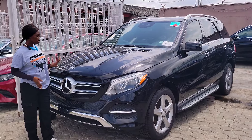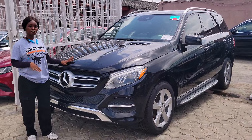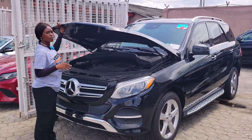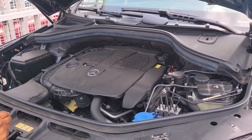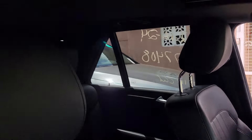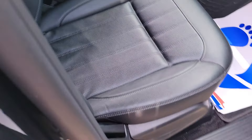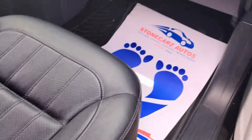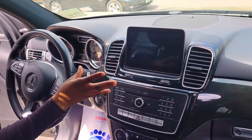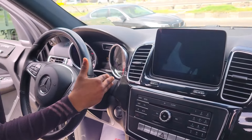This is a foreign used Mercedes-Benz GLC 360 2017 model. It has a V6 engine and is very fast. Here is the beautiful black leather seat interior with a ventilated seat and a clean dashboard with reverse camera, sound system, factory fitted AC, and automatic transmission.